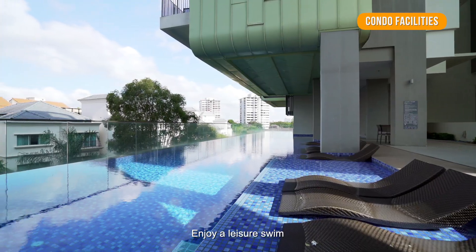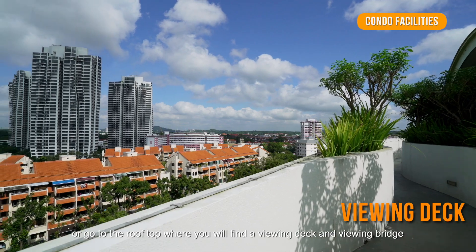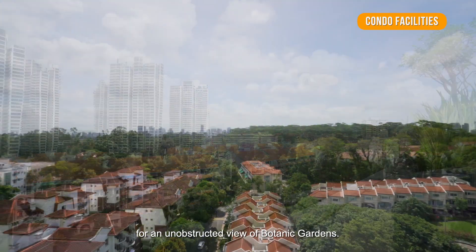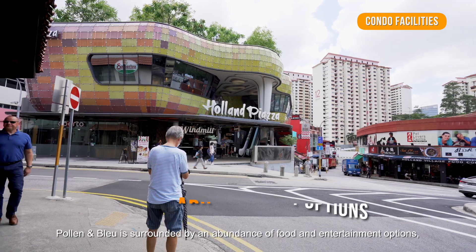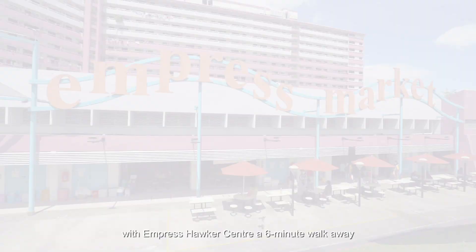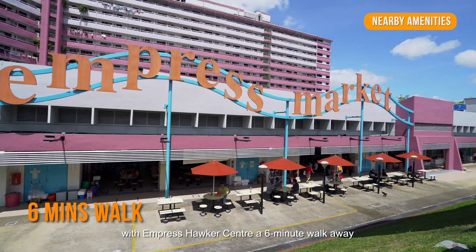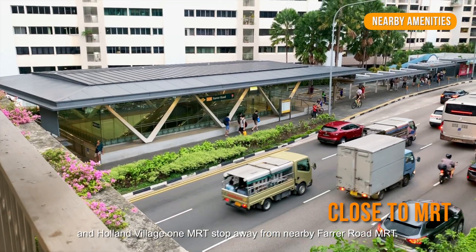Enjoy a leisure swim at the Infinity Edge Lap Pool, or go to the rooftop where you'll find a viewing deck and viewing bridge, for an unobstructed view of the Botanic Gardens. Polar & Blue is surrounded by an abundance of food and entertainment options, with Empress Hawker Centre a 6-minute walk away, and Holland Village one MRT stop away from nearby Farrer Road MRT.